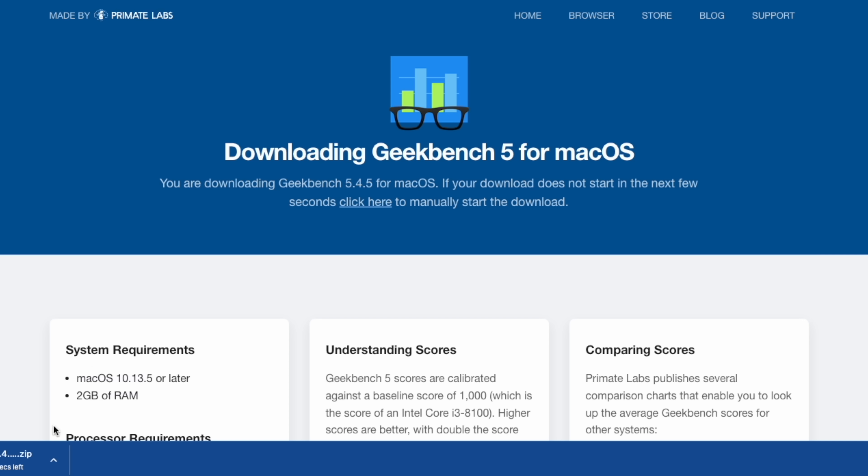You can download the free version of the benchmark directly from geekbench.com. For the graphical desktops of Windows, Linux, and Mac, you simply browse to the downloads page and pick the correct system. The download will then automatically start in your browser, and when it's complete, you simply run the installer. Then just start Geekbench 5 like any other application.